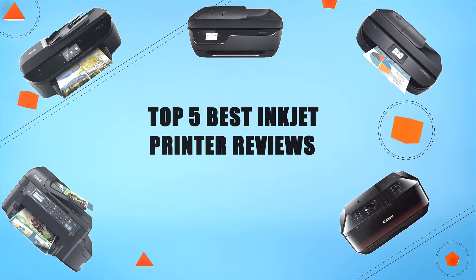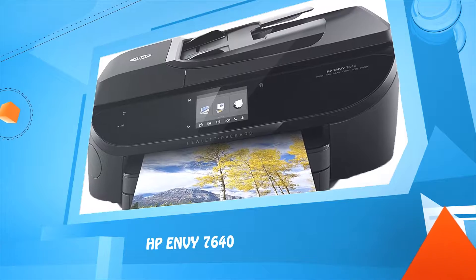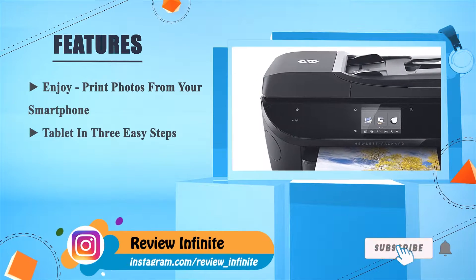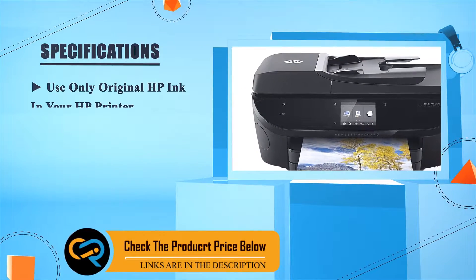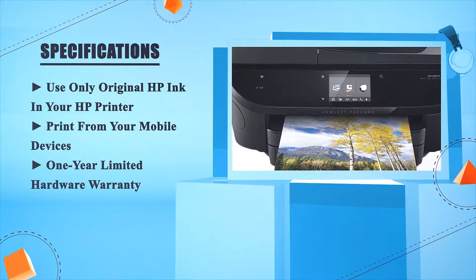Top five best inkjet printer reviews. Number five: HP Envy 7640. Enjoy printing photos from your smartphone or tablet in three easy steps. Original HP ink is ordered by your printer — use only original HP ink in your HP printer. Print from your mobile devices. One-year limited hardware warranty.